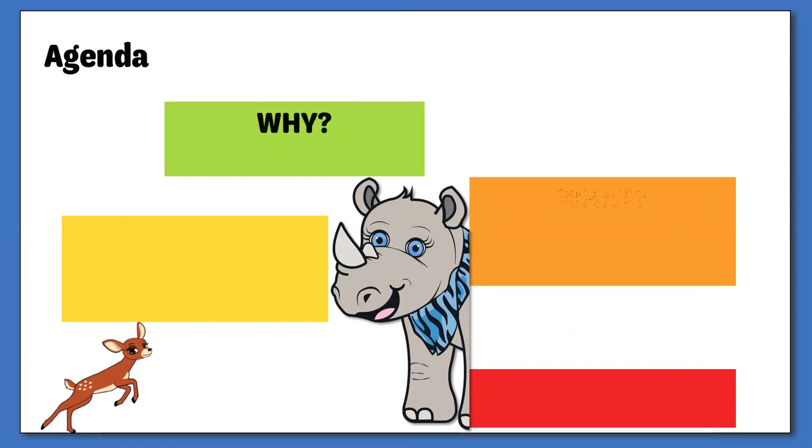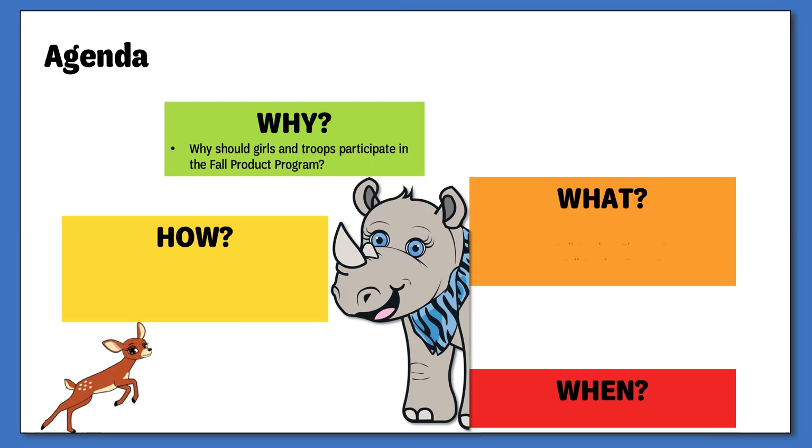This presentation will cover the why, what, how, and when for the Service Unit Fall Product Manager position. I will discuss why it is important to participate in the Fall Product Program, this year's themes and products, what your role will be, and what to do before the start of the program.